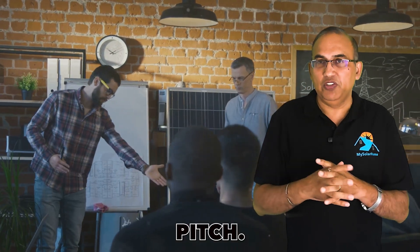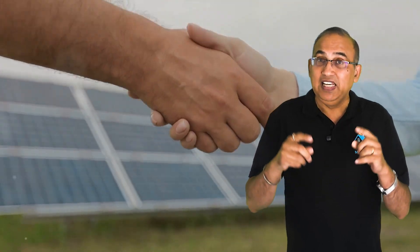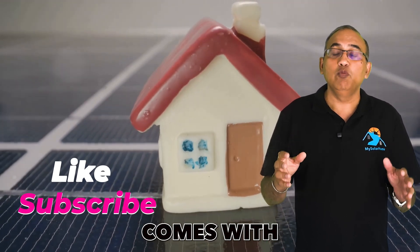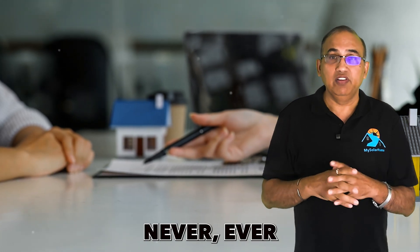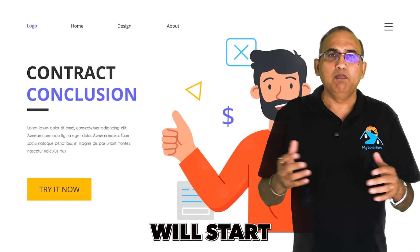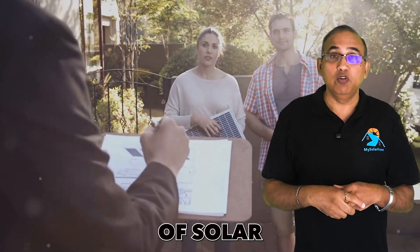Let the solar company make their pitch and listen to their low monthly payment offer. Ensure this payment is significantly lower than your current electric bill. Then tell them you're only interested if that low monthly payment comes with a zero escalator clause — meaning it should never go up during the 25 years of that lease or PPA. Now watch how they react. Many companies will start backpedaling, saying it's not possible, or try to reduce the number of solar panels they're offering.